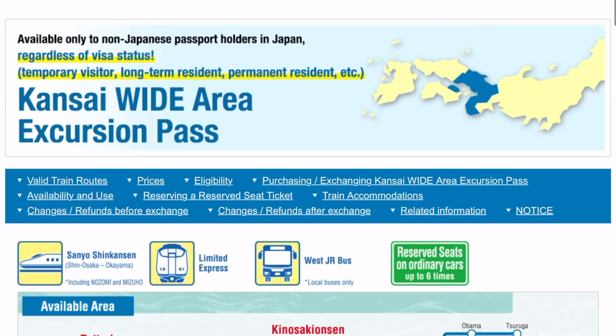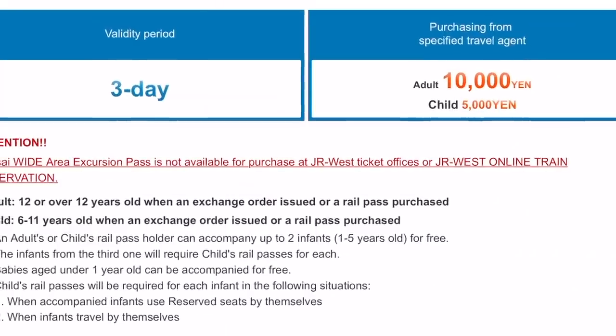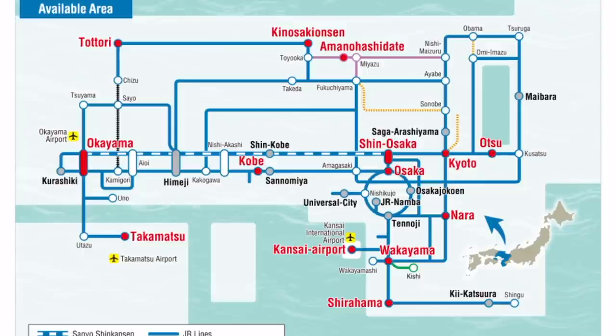I am taking advantage of the Kansai Excursion 3-Day Pass. Now typically this is only available for tourists, and right now Japan is still closed to tourists, but they've opened up a lot of these passes to foreign residents who live in Japan, such as myself. So I bought the three-day pass, which is 10,000 yen, which is about 90-some US dollars, and I get unlimited travel on the JR lines in the Kansai area, and that includes going up to Tottori. A one-way trip on the express is about 7,000-some yen, so round trip it's about 14,000 — it pretty much pays for itself in one trip.